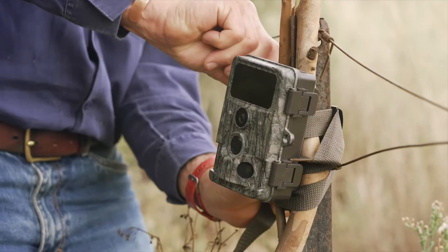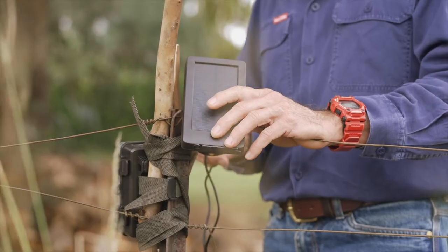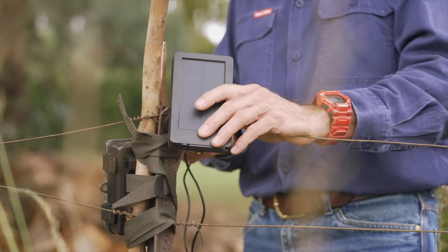We've opted to use camera traps which are more generic and we've got a dozen of them so we can buy in bulk. We're testing the drinkers — a relatively new technology — and we're testing to see how much they're used specifically by koalas, but also other animals and how they use them.